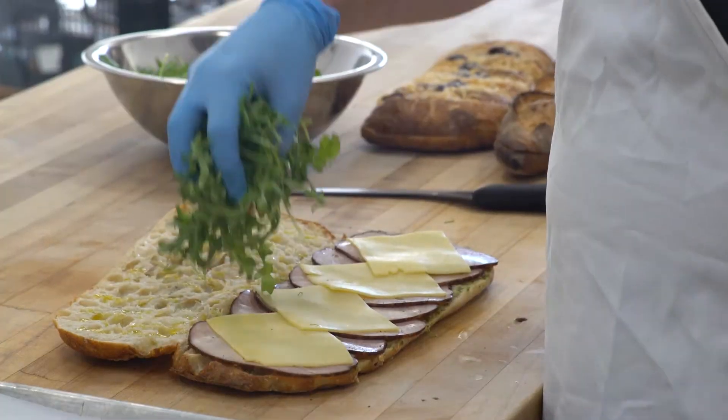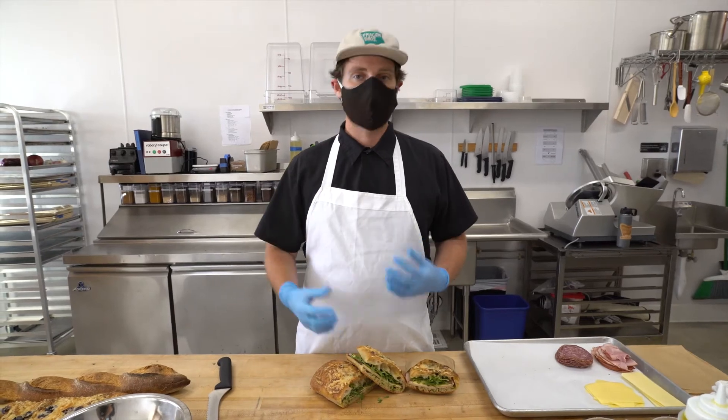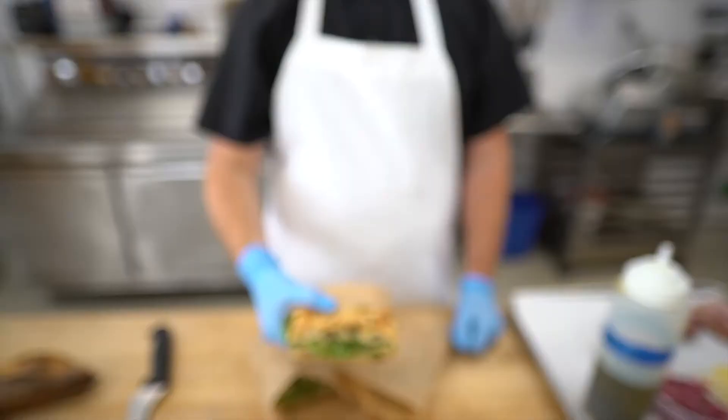Last but not least, some organic arugula — baby arugula for some spicy, crunchy, delicious pop. It makes this sandwich really good and irresistible.